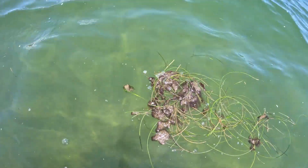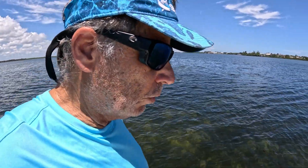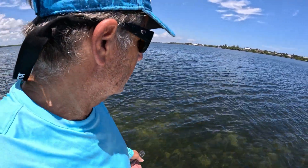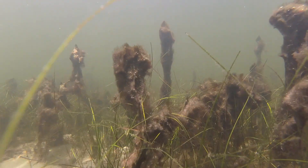I heard there's a spot near here that's just lush, lush seagrass — I haven't found that spot yet, but I did want to check this place out. It looks super interesting. The water's clear, thankfully we haven't had any major water discharges, so I'm going to get in, put on the mask, and see what I can find.